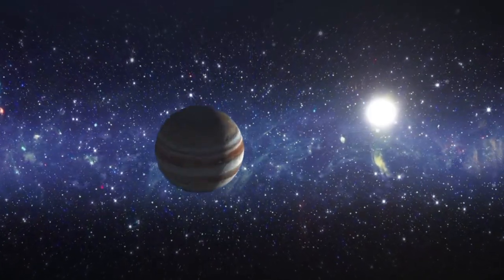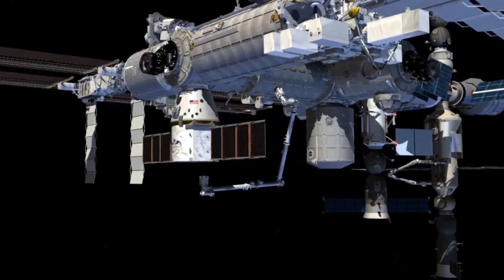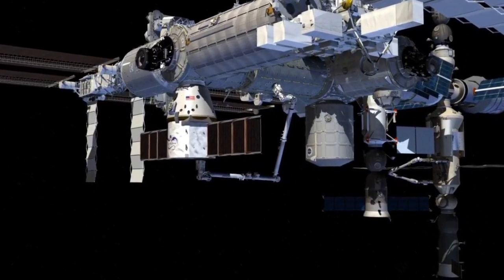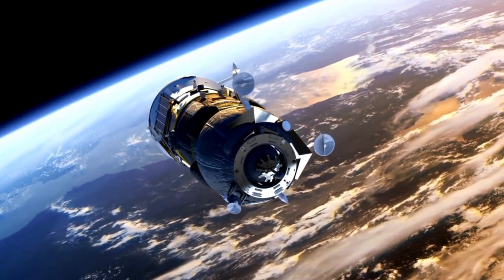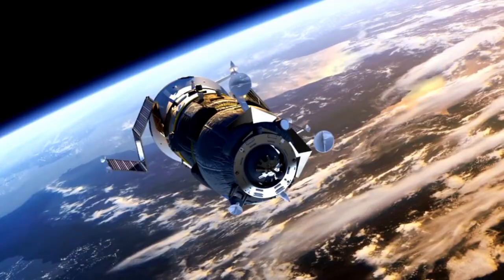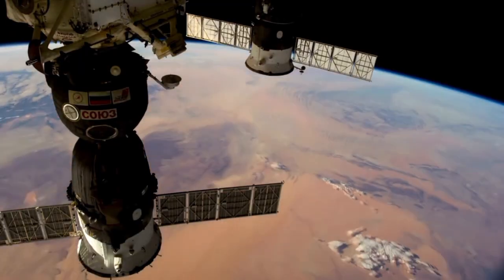Yet Voyager 2 has repeatedly returned groundbreaking findings, demonstrating that even older technology can accomplish the unthinkable when paired with ingenuity and careful preparation. Their perseverance is all the more remarkable given that the spacecraft were only expected to operate for a few years.